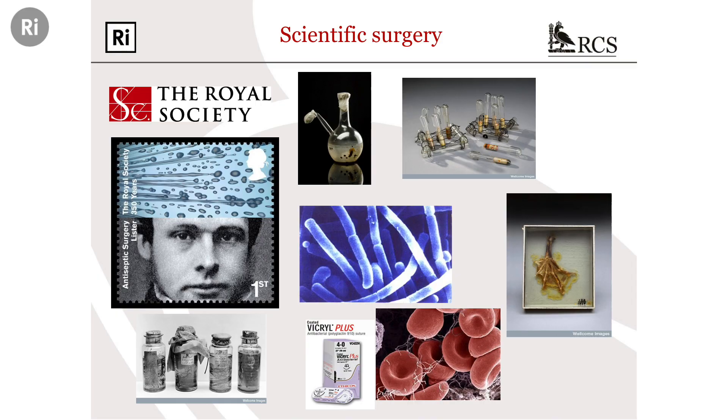Moving on now and changing tack slightly — let's think about scientific surgery, coming back to Lister. We know that Lister was a thinking scientist: he had the qualities of meticulous observation, pattern recognition, he knew exactly what experiment to do to answer a particular question, and importantly he knew what instruments to rely on that were available to him at the time — all very important qualities for surgeon-scientists.